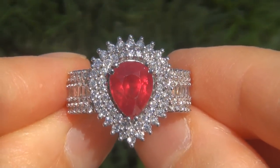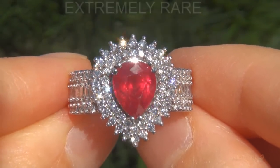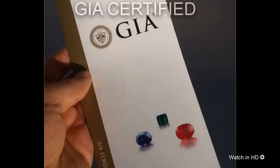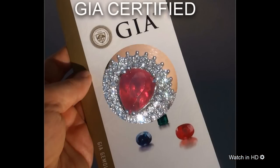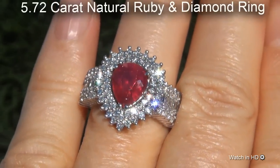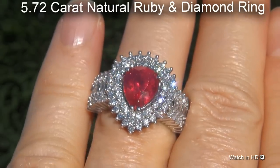Welcome to Certified Jewelry. Just in from our consignor is this extremely rare, investment grade, GIA certified, extra fine, unheated and untreated, 5.72 carat natural ruby and diamond ring.